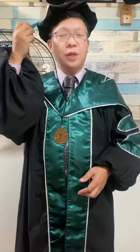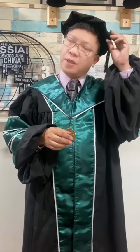The tassel — a long tassel is fastened from the middle point and it should be worn on the left side once the degree has been conferred. For the doctorate degree, the tassel is worn on the left before, during, and after the ceremony.